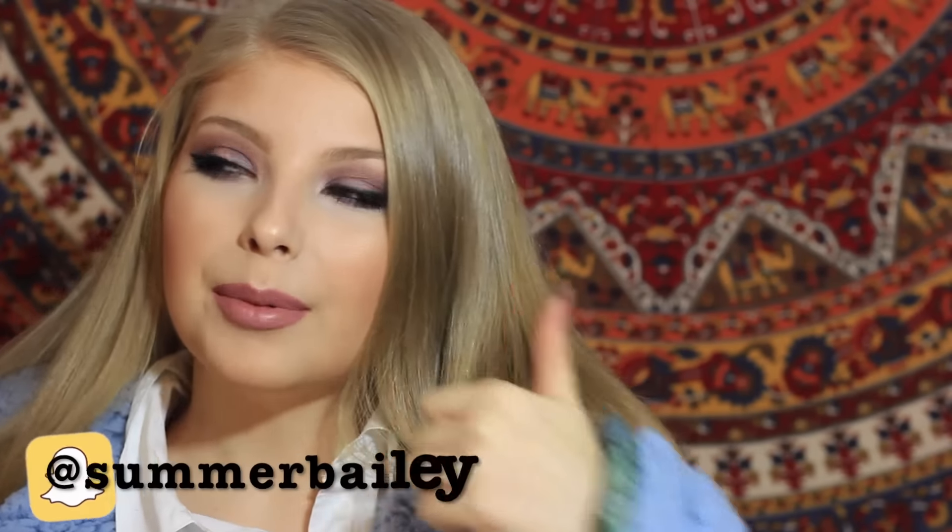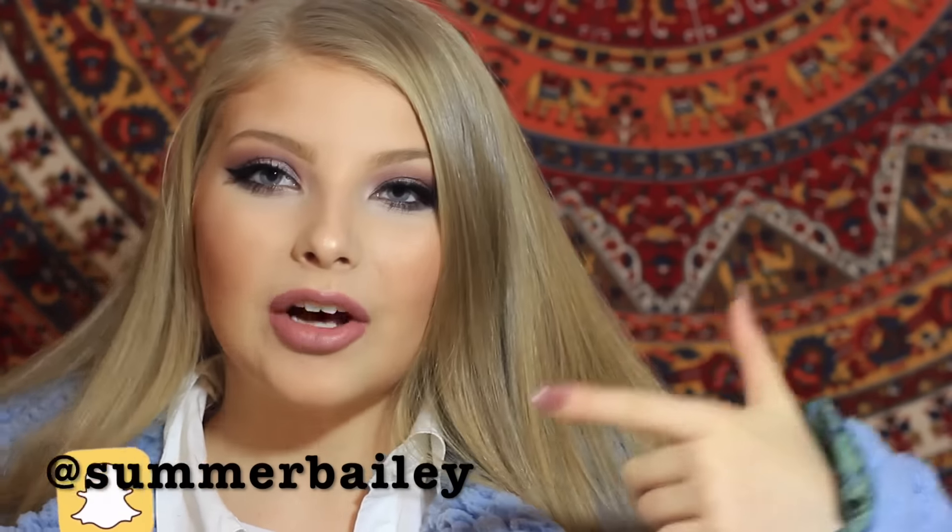Hey guys! So in today's video I'm going to be doing a very exciting makeup haul from Lush, MAC, and Sephora, and I'm also going to do an unboxing of the BoxyCharm box for January because that is all cosmetics, so I figured why not throw that into the haul. If you want to see all those things then continue watching. My coat is from Windsor — give this video a thumbs up. It would be awesome if we could get to 500 likes, and without further ado let's get on with the video.